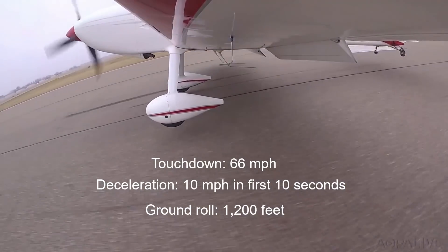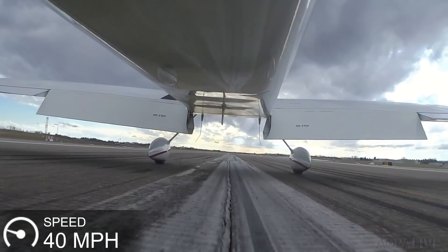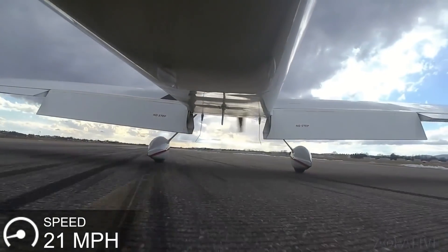From touchdown until the airplane slows to 30 miles an hour takes just seven seconds in the three-point attitude. It takes twenty-five seconds — more than three times as long — during a wheel landing.